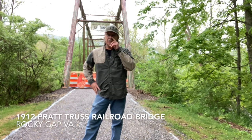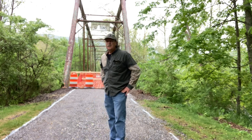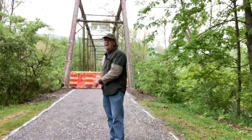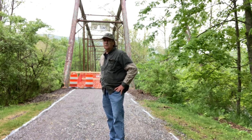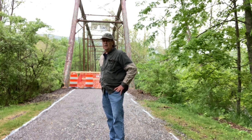It's been here in Rocky Gap, Virginia — I don't know just exactly how long it's been here, I would have to look that up. I know it was built to bring the trains in from Tazewell, and they would come in here and go up into Baston, Virginia, and pick up the logs or the lumber that was cut there at the sawmill when they were cutting the virgin timber out of this section of the world.